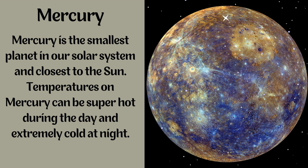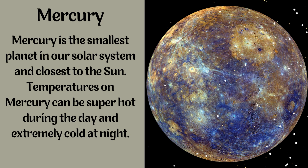Mercury. Mercury is the smallest planet in our solar system and closest to the Sun. Temperatures on Mercury can be super hot during the day and extremely cold at night.